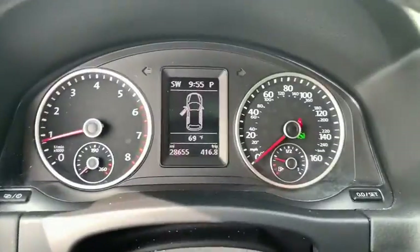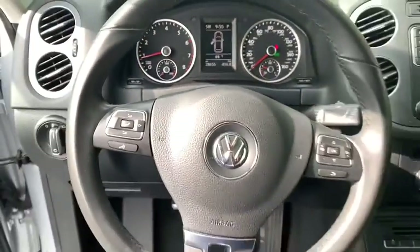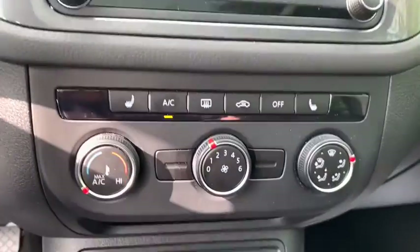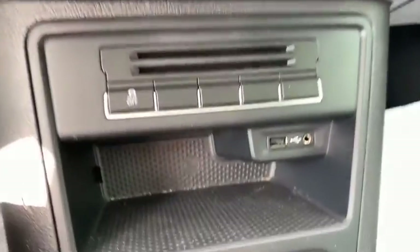Adjustable steering wheel, power steering, cruise control, aluminum wheels, four-wheel disc brakes, auto-dimming rear-view mirror, keyless start, floor mats, rear defrost.